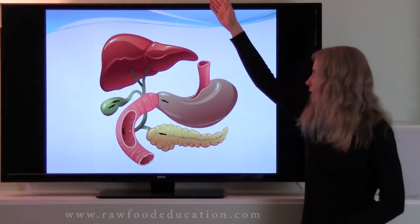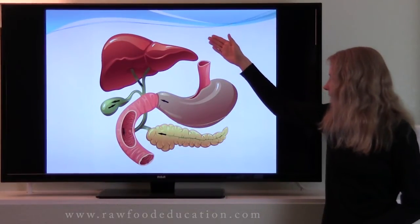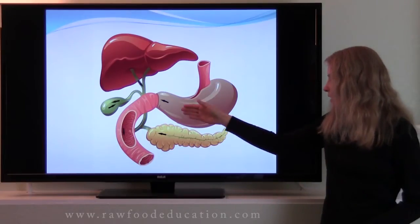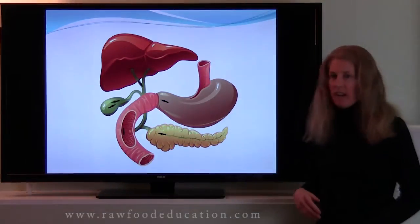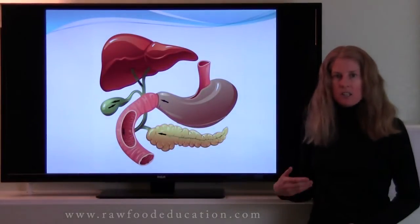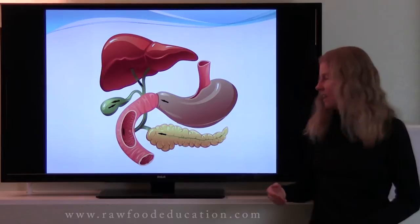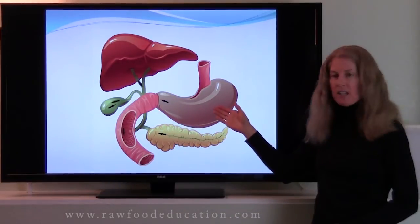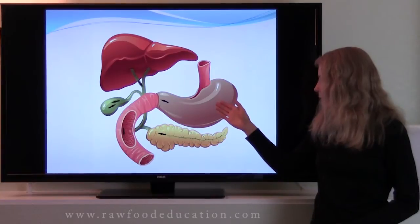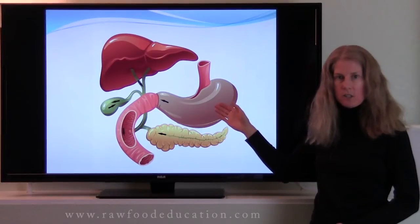Now after food has been chewed, it moves down the esophagus after we swallow it, into the stomach. And there, the food comes in contact with other digestive factors, such as hydrochloric acid and a protein-digesting enzyme called pepsin. So protein digestion gets started in the stomach.